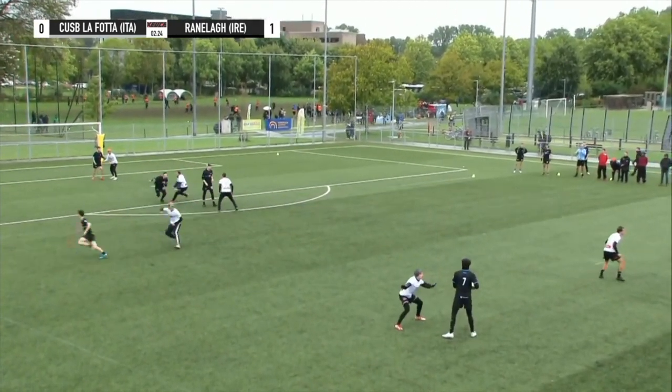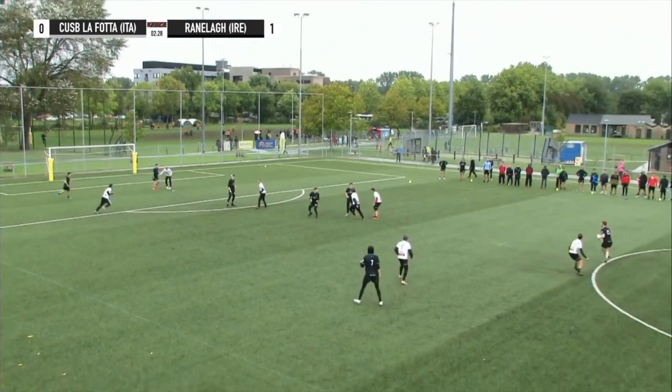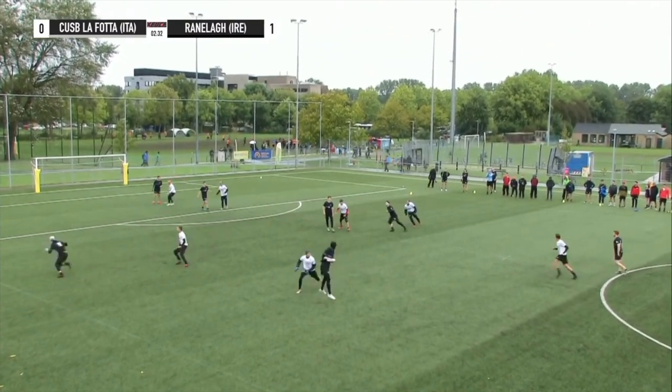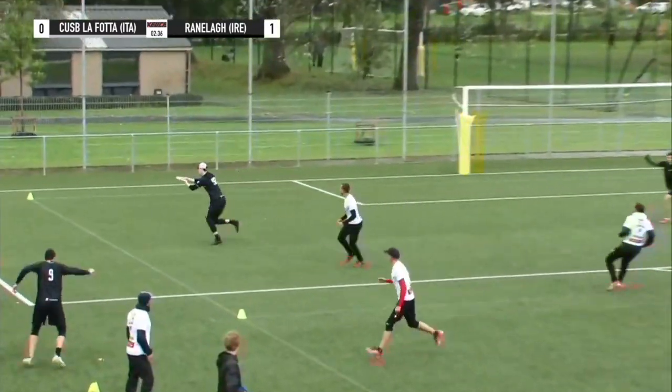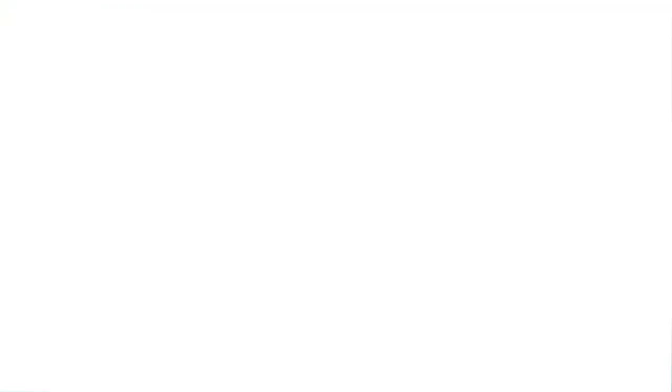McCreary has McNamara in the middle and hits him immediately — no hesitation. The swing goes around to Jones. Jones decides he doesn't like the first cut, doesn't like the second, back to McNamara again. McCarney — looked off Jones. Now they hit McCreary and it's a beautiful pop to Callaghan for the double happiness. 2-0. That's a break for Ranela to start things off.